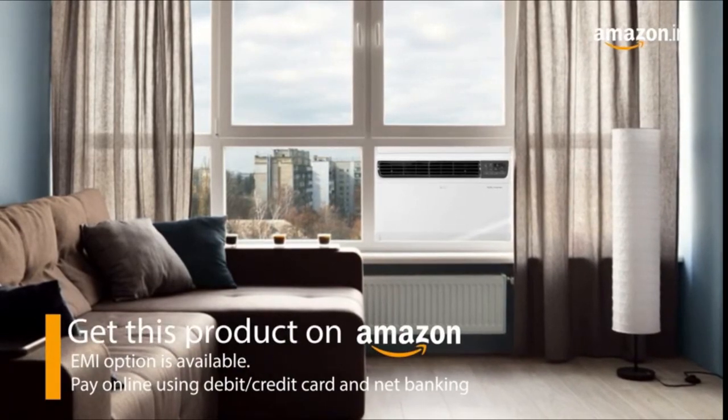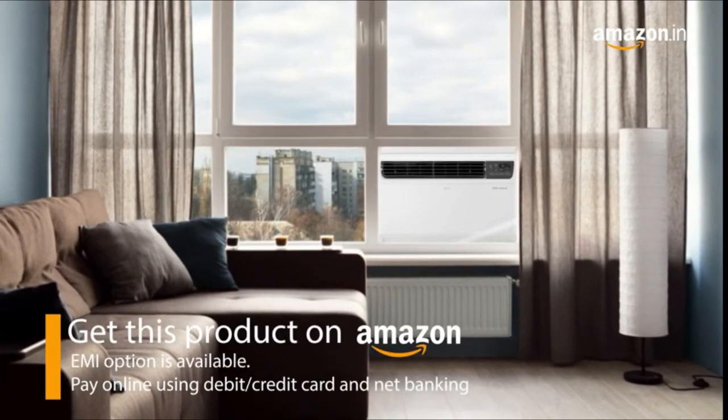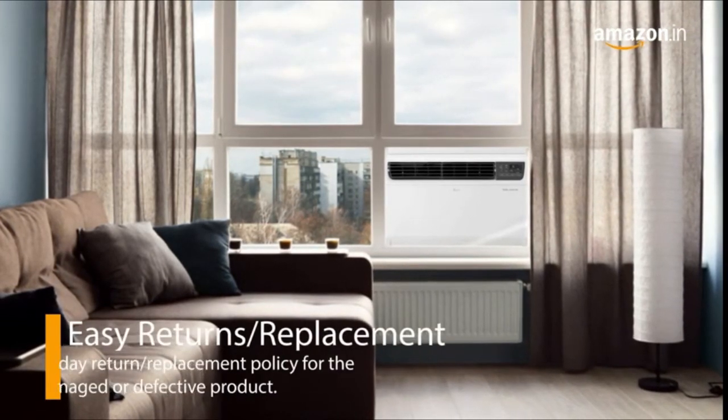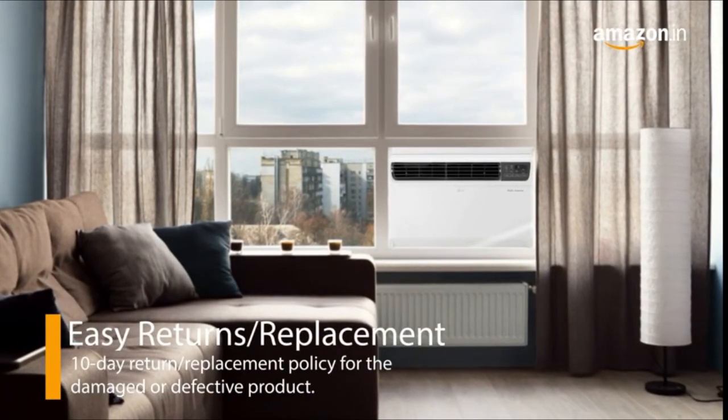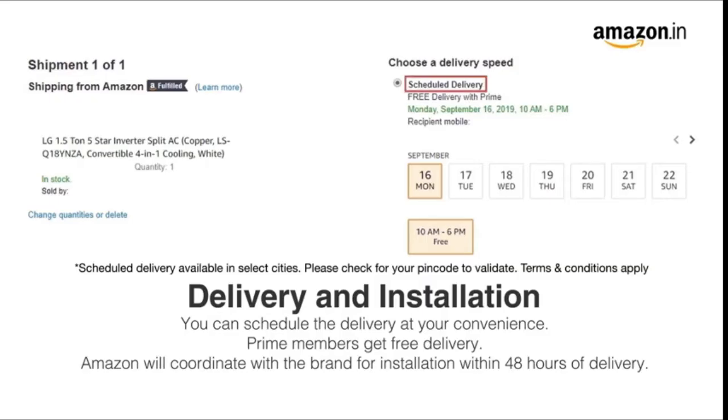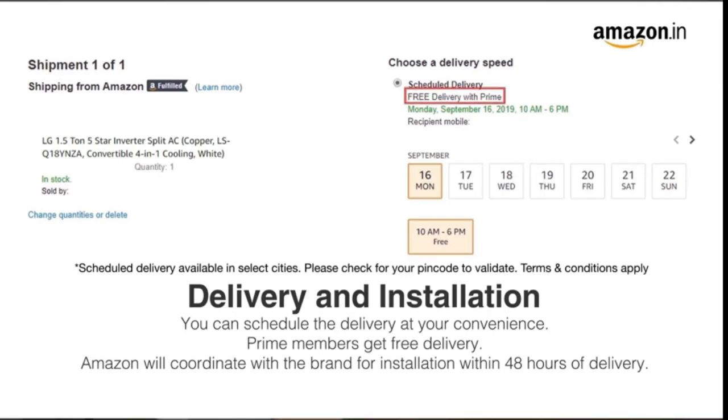Get this product on Amazon. You can avail EMI options and pay online using debit or credit card and net banking. There is a 10-day return or replacement policy for damaged or defective products. You can schedule delivery at your convenience. Prime members get free delivery. Amazon will coordinate installation within 48 hours of delivery. For further information, visit the product detail page.